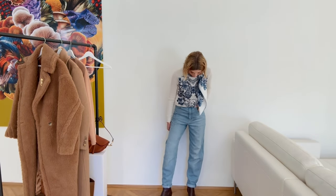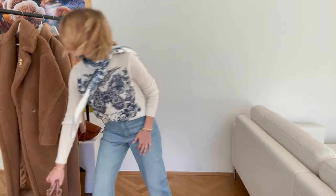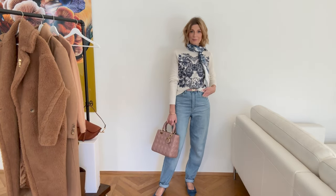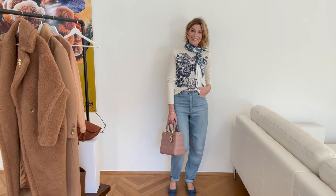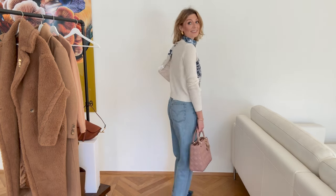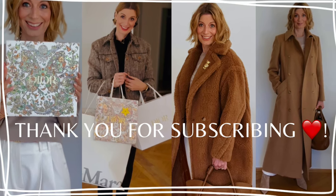The jumper and the jeans together — it doesn't work, and it doesn't work with the ballerina shoes either. If anyone has a recommendation for a great pair of wide-leg jeans that looks cool but classic, stylish and chic at the same time, please write it down in the comments — I'm still looking. Thank you for watching, please subscribe, bye bye!